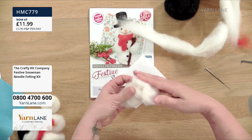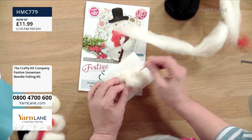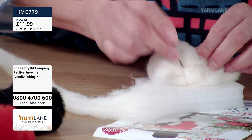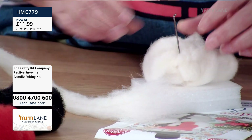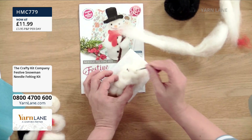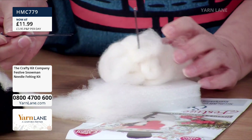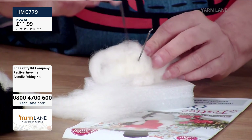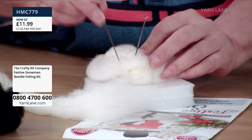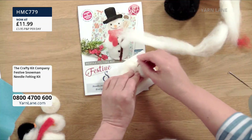Tying a knot gives you something to stab into. That's the biggest thing people struggle with — they start felting and aren't getting anywhere because they need a solid core, especially for something bigger than the gnomes. In all of the kits you've got three needles. You can use one singly or get a little piece of sellotape and tape two together to stab two at the same time, which means you felt twice as fast.